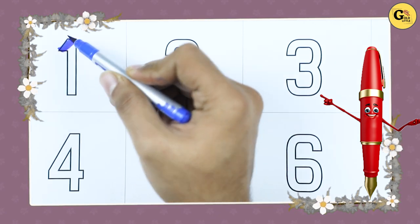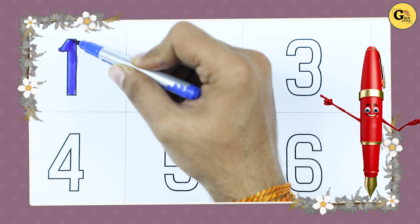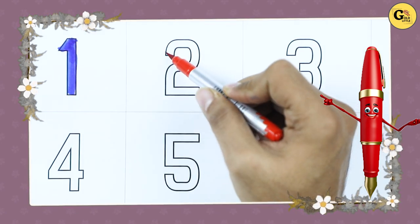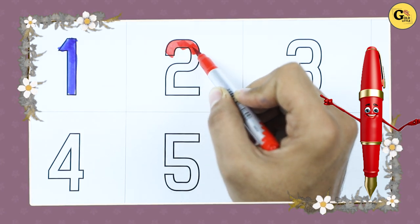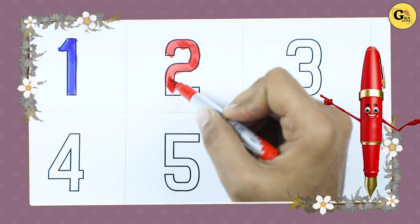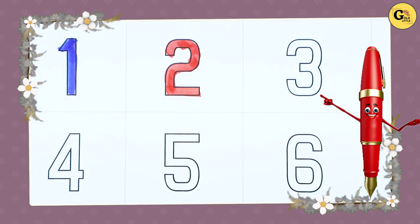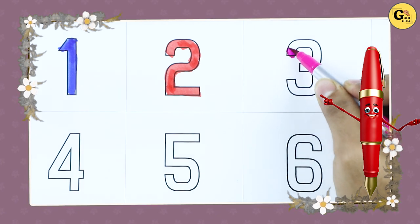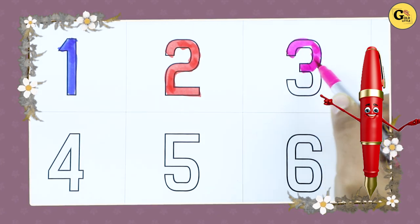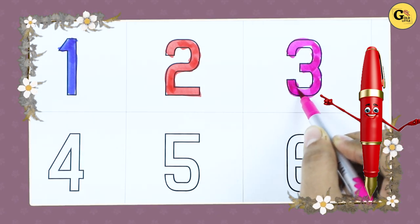Number 1 — it's number 1 with blue color. Number 2 with red color — it's number 2. Number 3 — it's number 3 with pink color.